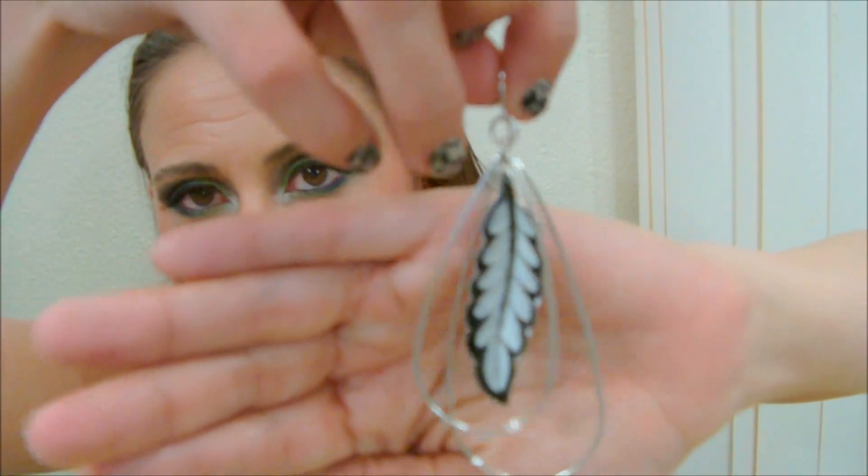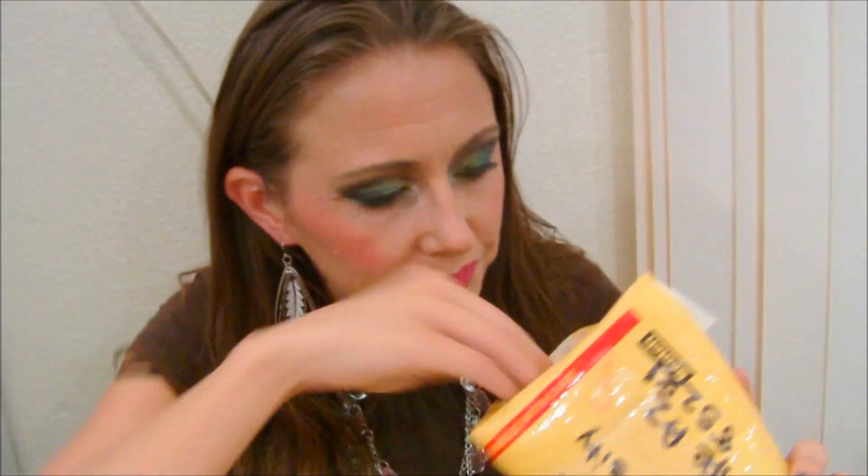I wanted to show you guys a few things that a friend of mine sent to me as a gift, and also a few items that I purchased recently. She sent me these beautiful earrings here, and isn't that just stunning? I love that, it is so cute — so me! Feathers, just so me. She also sent me these ones which I adore; I'm going to wear these tomorrow, they're so cute.